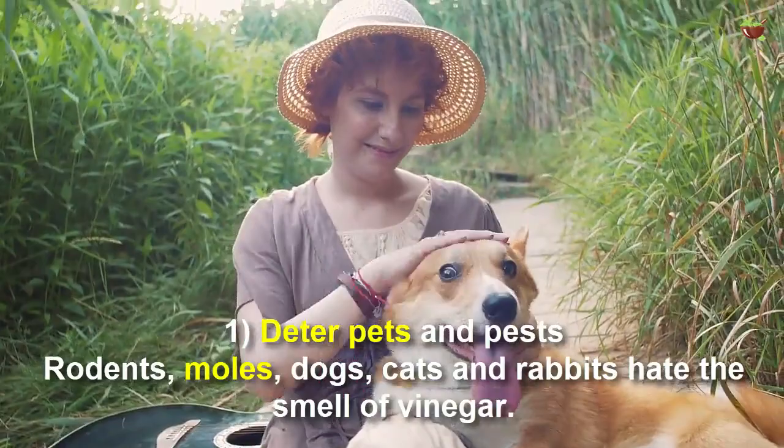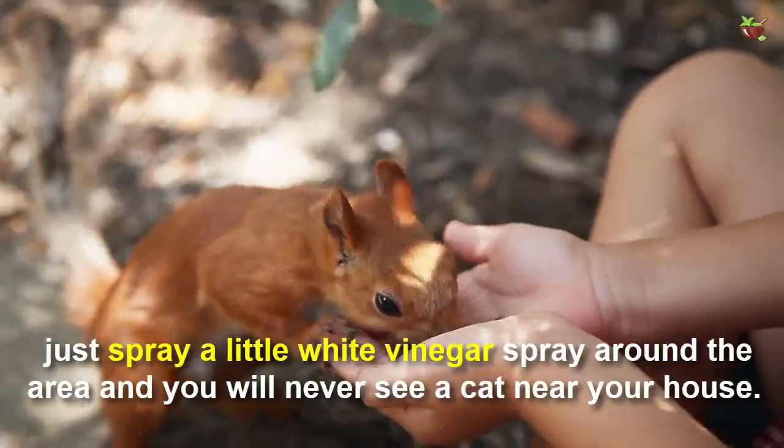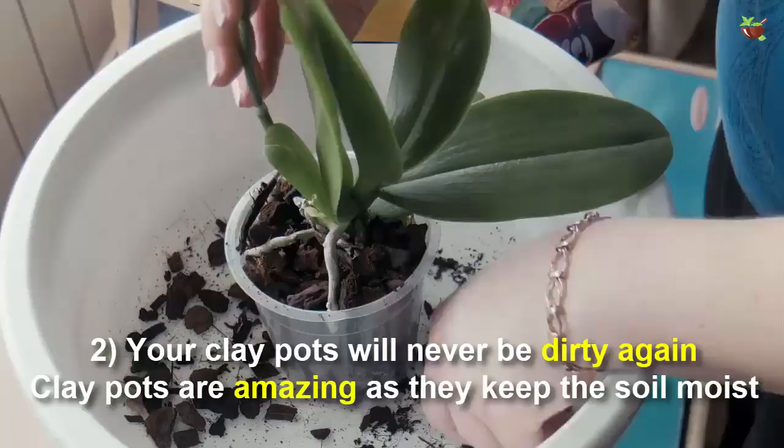Number one: deter pests and animals. Rodents, moles, dogs, cats, and rabbits hate the smell of vinegar. So if your neighbor's cat loves your garden, just spray a little white vinegar around the area and you will never see a cat near your house.